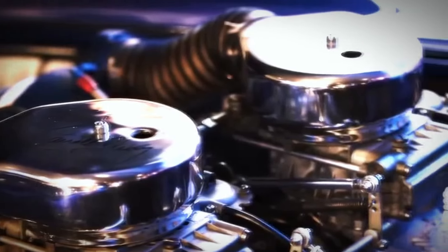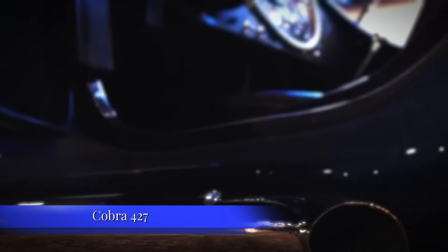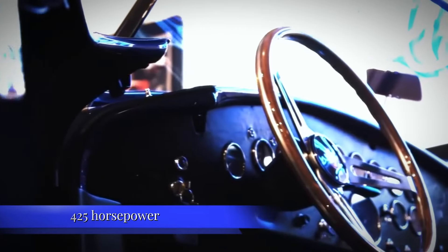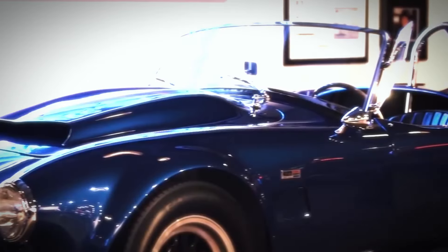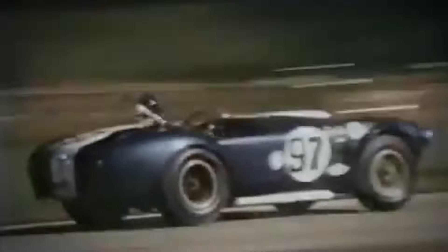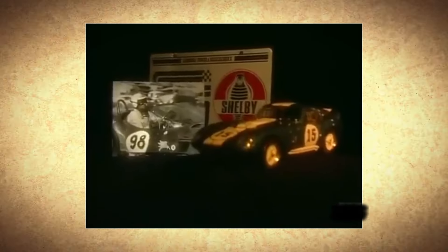The original Cobra was a ferocious machine, powered by a Ford V8 engine that turned heads and smoked tires wherever it went. But as impressive as the early Cobras were, Shelby wasn't satisfied. He wanted more power, more speed, and more dominance on the track. This led to the creation of the Cobra 427, which housed a monstrous 7.0-liter Ford 427 V8 engine capable of producing around 425 horsepower — though some say it was closer to 500. But even the Cobra 427 wasn't extreme enough for Shelby. He wanted something built for one purpose: to be the ultimate street-legal race car.